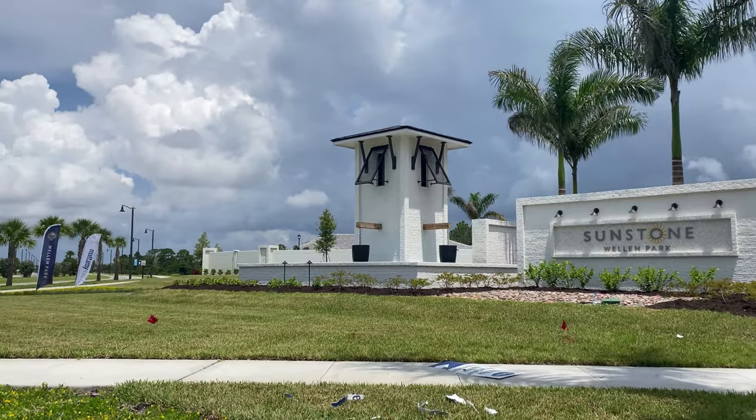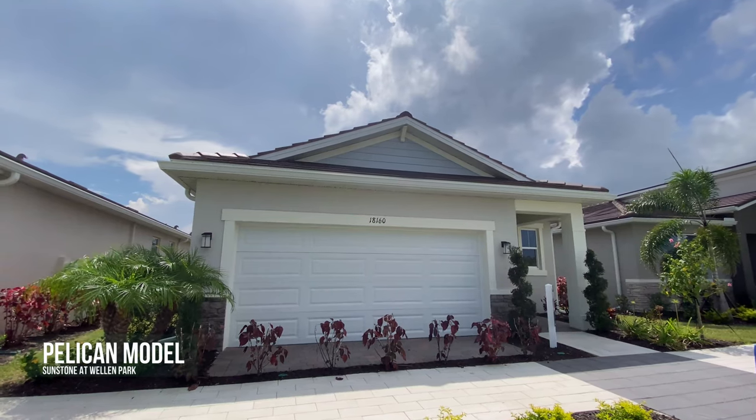Hey there, savvy homebuyers and sellers. This is Jeff O'Leary, The Village Guru, and today we're at Sunstone in Welland Park by Mattamy Homes to visit the Pelican model. It's a sharp two-bed plus flex room, double-car garage home that comes in at over 1,700 square feet. It's a great home for someone who wants to be in the area and close to everything it has to offer.